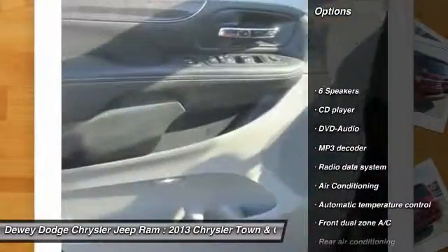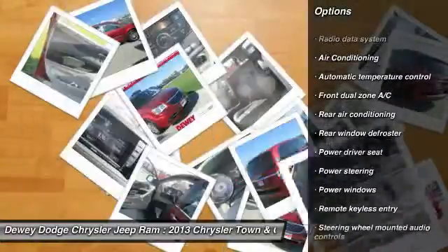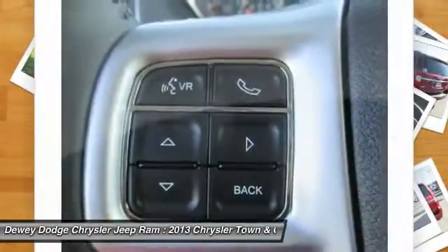Traction control, power passenger seat, DVD system, dual airbags, air conditioning front, power steering, four-wheel disc brakes, universal garage door opener, compass, trip computer.